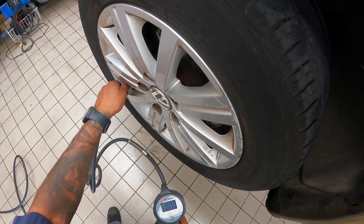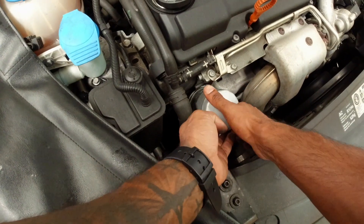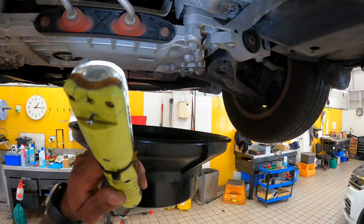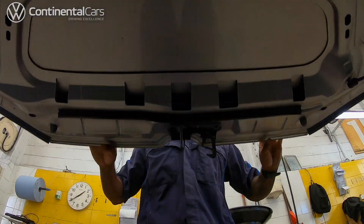So you get fully trained Volkswagen technicians — that is a must. Factory parts, no imitation stuff, the latest diagnostic equipment and of course a full comprehensive check. So if you've got a 2009 Golf like me or a 2014 Touring, don't cut corners. Bring it to the experts.